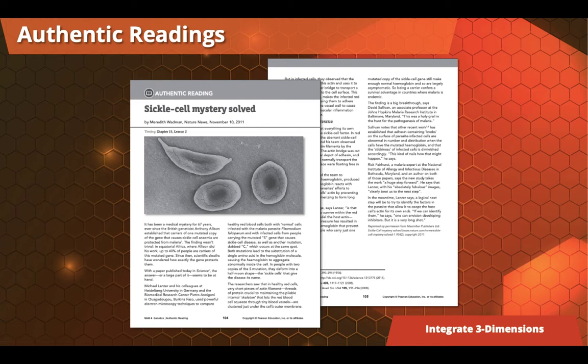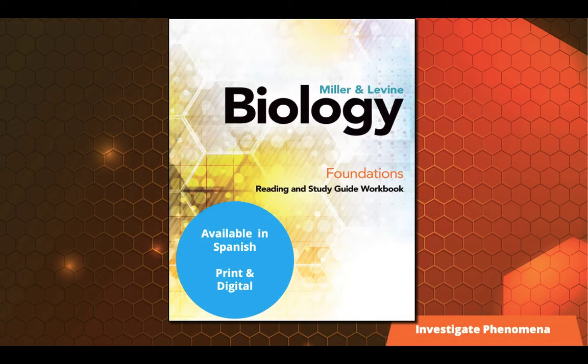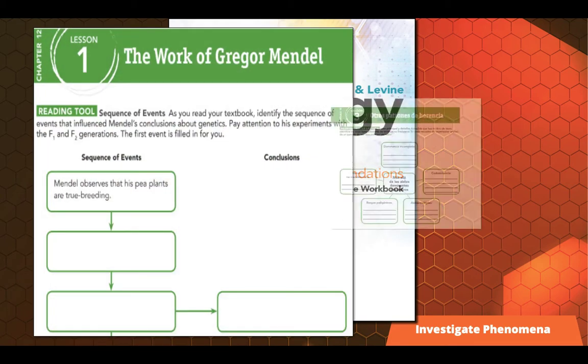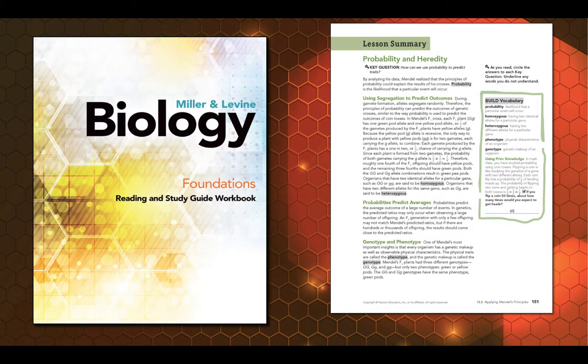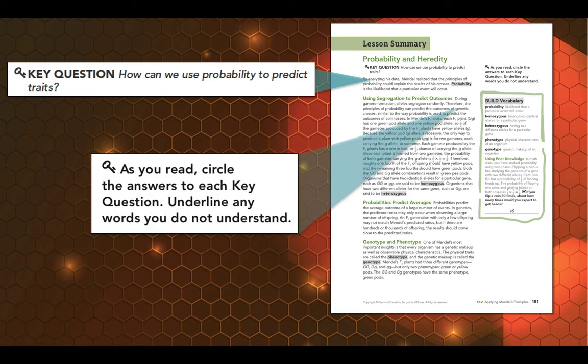The text isn't the only place where students can read and write science. There are authentic readings built into the program where students encounter journal articles and research they can apply three-dimensional thinking to with additional activities. To support students in reading and writing, we have the Miller & Levine Biology Foundation's Reading and Study Guide workbook, available in English and Spanish, in print and digitally. At the beginning of every lesson, there's a graphic organizer — a reading tool — that helps students become deeper, more effective readers of scientific text. There's also a leveled summary written about two grade levels below the core text, made interactive so students can label, draw, circle, underline, and work with academic vocabulary to become better readers and writers of science.